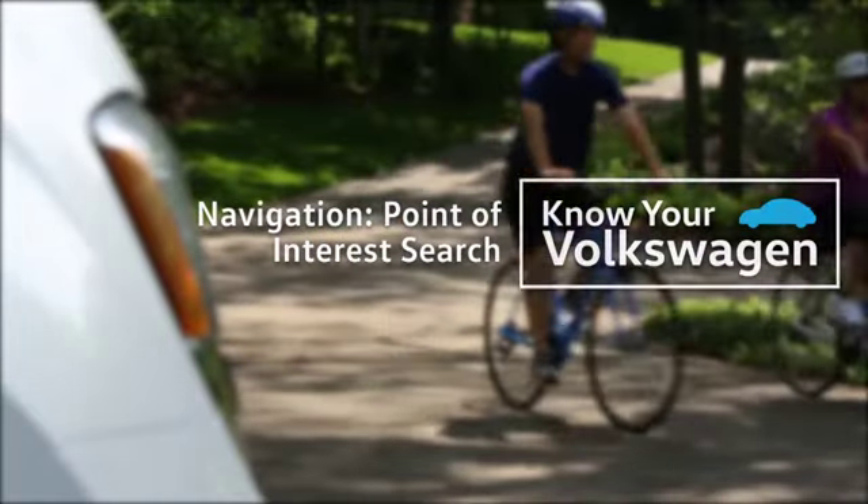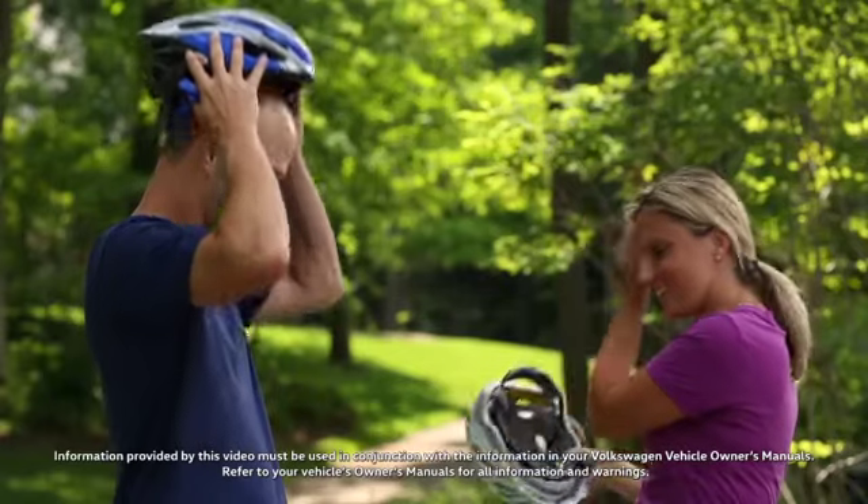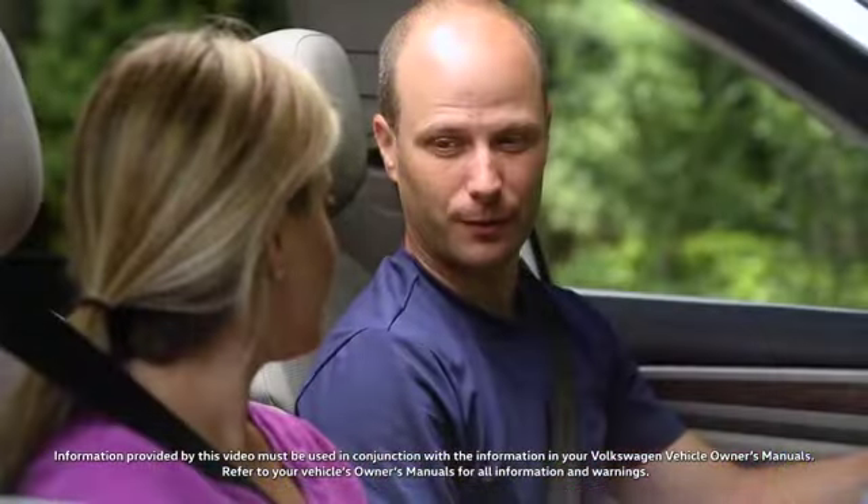When you're hungry and thirsty and you want to find the closest restaurant, your Volkswagen navigation system can provide a point of interest search and guide you to a local restaurant.